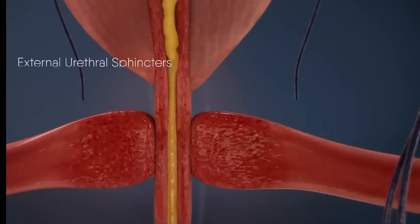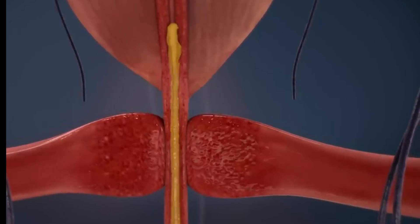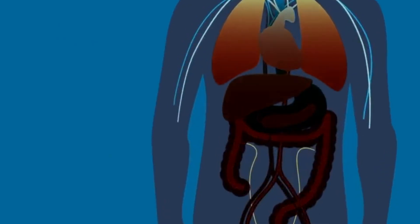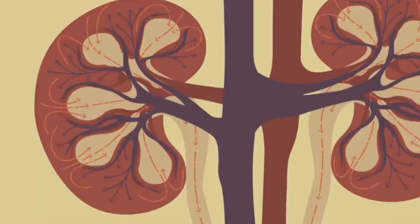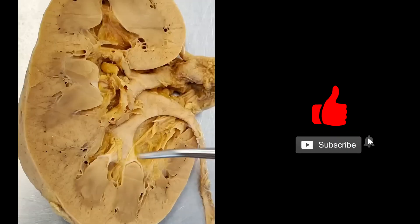The urethral sphincters in males and females are two muscular structures that regulate the outflow of urine and help keep it from leaking by closing tightly. Ultimately, without this process, life itself would cease to exist. It's pretty miraculous that this occurs without us thinking about it — just another reminder of how incredible your body is.